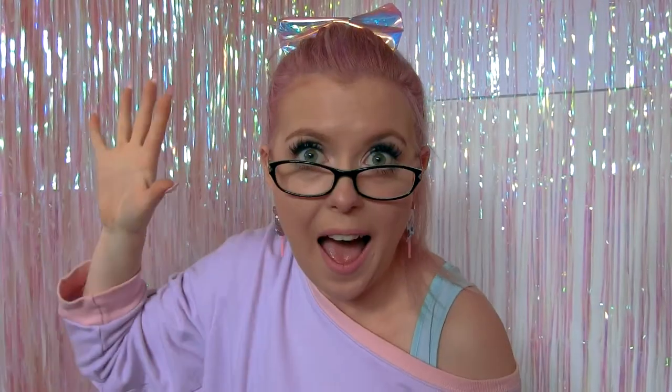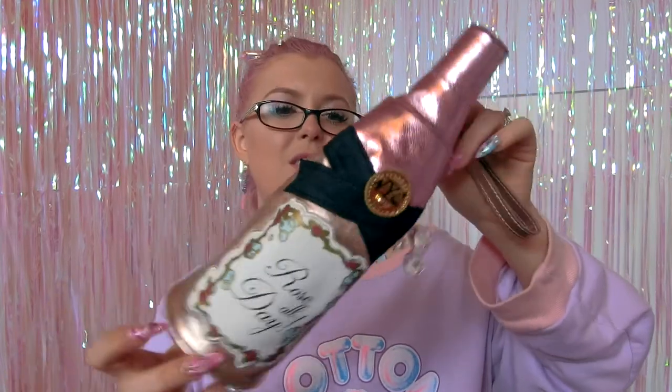Moving on to real bags! I have a thing for collecting really random handbags — I've got a chicken handbag with a handle, a dinosaur, biscuits, chocolate bars, all sorts. So when I saw this bag I was just like, well, this needs to go in my collection. Who doesn't want to walk around town with a bag that looks like a bottle of champagne? It unzips at the back, it's quite roomy, and it's got a cute little wrist strap so you can literally walk around town with a bottle of champagne.